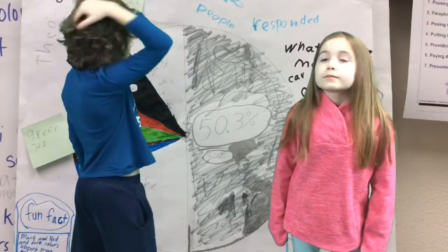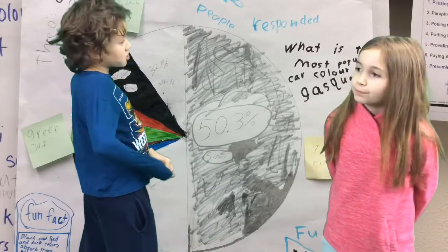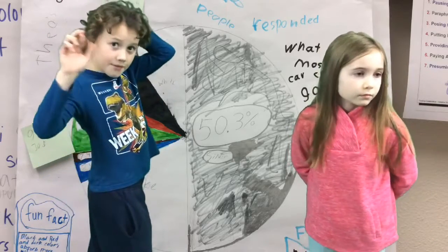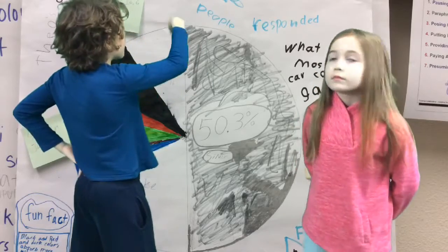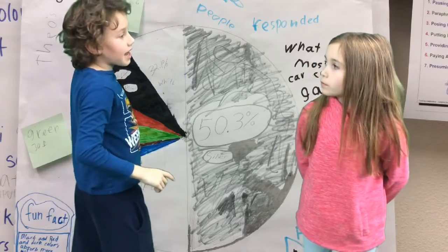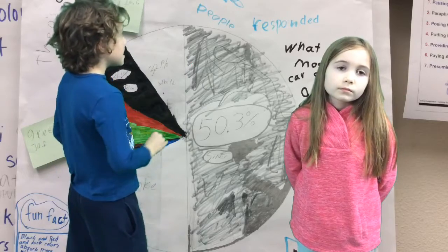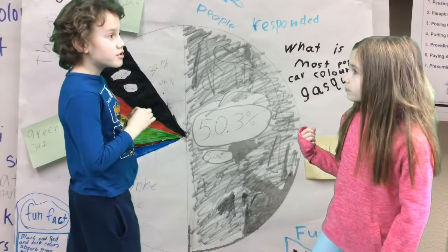The majority of responses was silver, which got 50.3%. In second place we have white, which got 32.1%. And in third place we have a tie between red and black, and they both got 31.1%. You can also look at the rest of the chart.